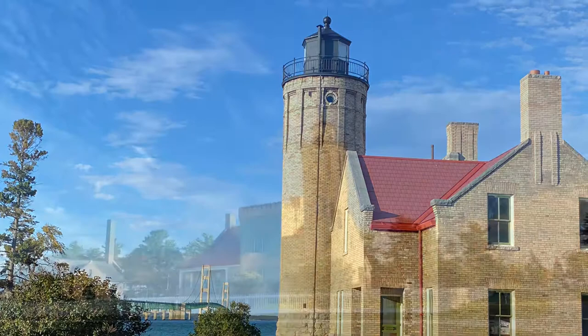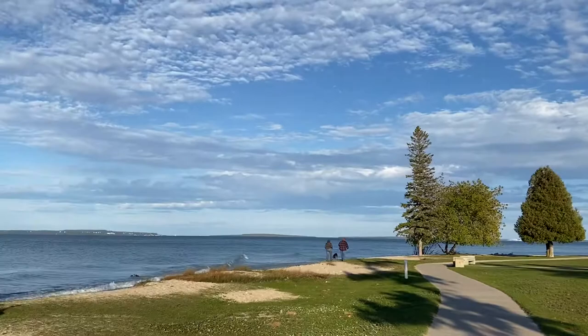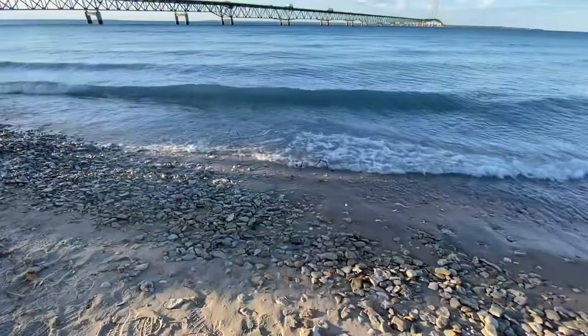The Toll Road visits the Mackinac Bridge in Michigan. On the banks of the river — Lake Michigan there, Lake Huron there — and there's the bridge: Mackinac Bridge.